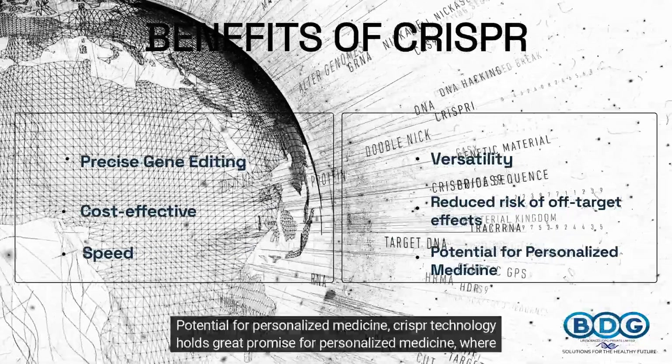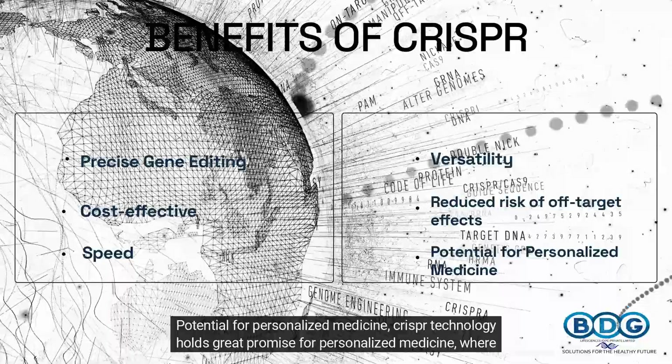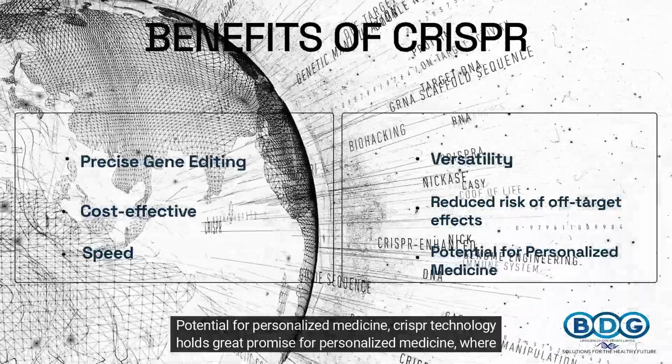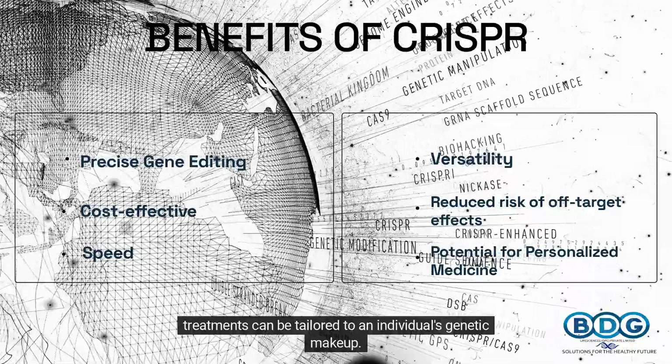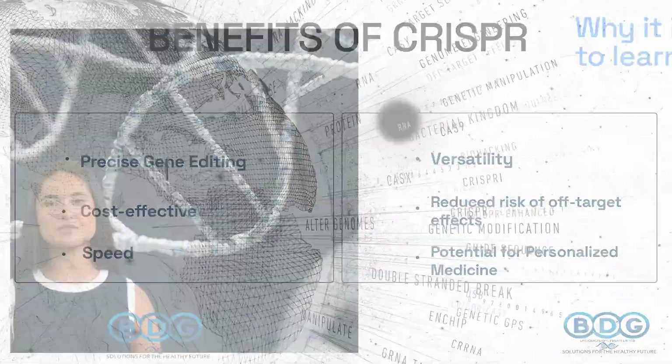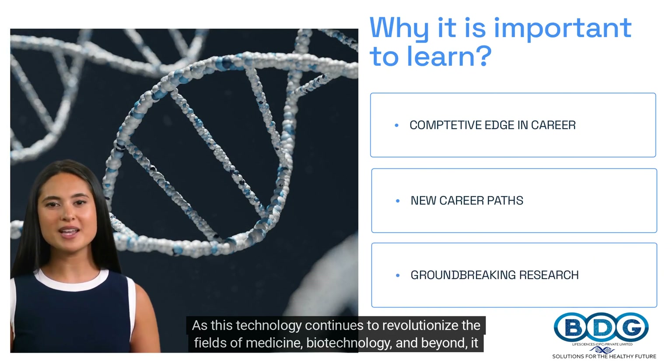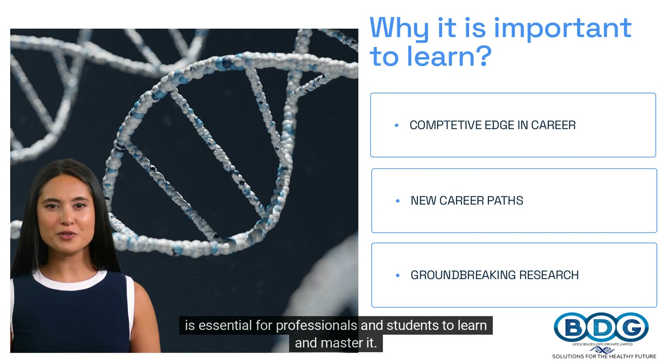Sixth, potential for personalized medicine: CRISPR technology holds great promise for personalized medicine, where treatments can be tailored to an individual's genetic makeup. As this technology continues to revolutionize the fields of medicine, biotechnology, and beyond, it is essential for professionals and students to learn and master it.